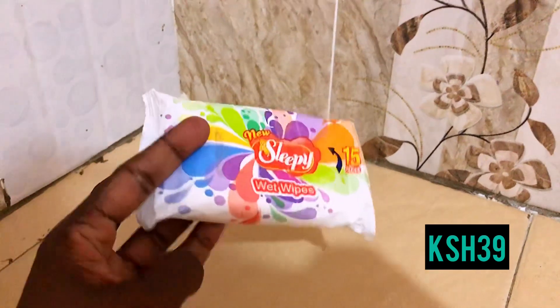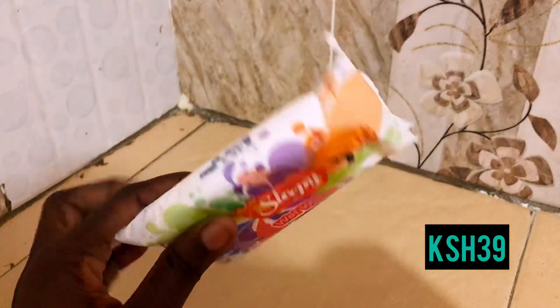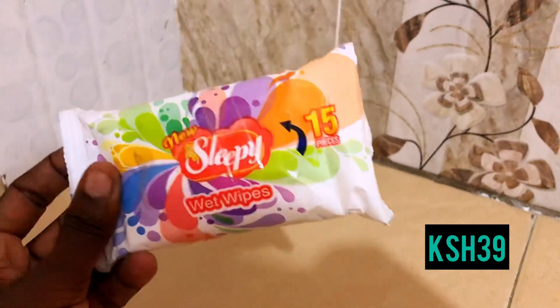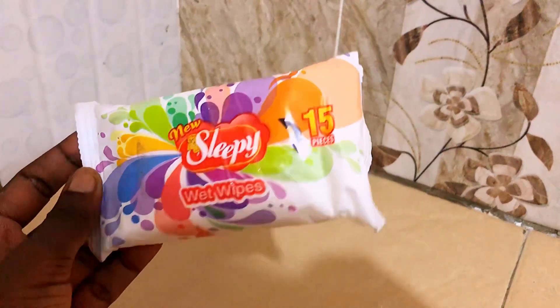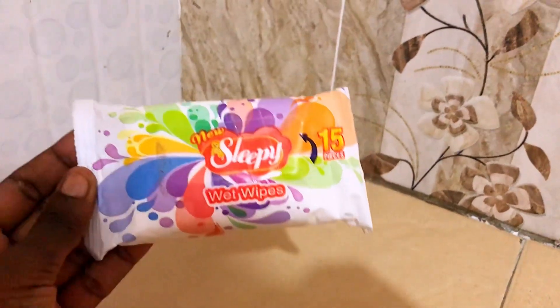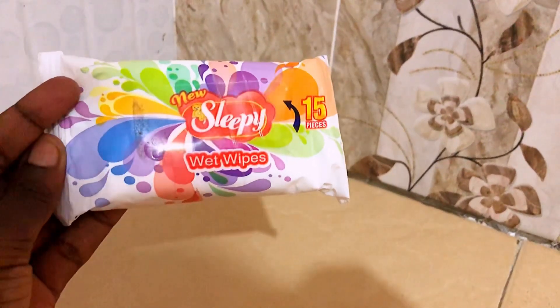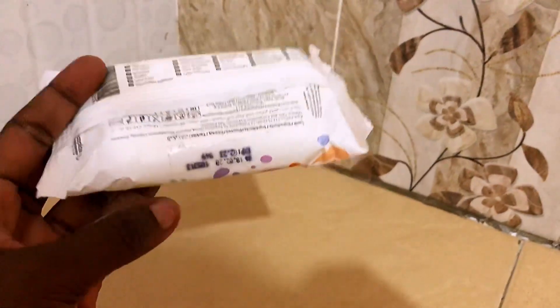The next product are these Sleepy wet wipes that I got for 39 bob. These wet wipes are good quality and there are 15 in each pack. I got one this time since I have another one that's halfway through. So far this product has been working for me — you should try it and give me your reviews!